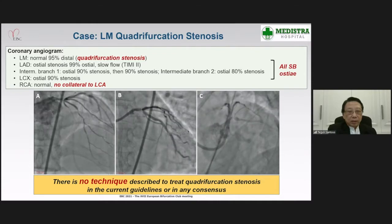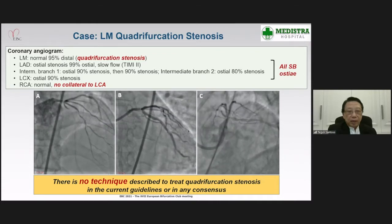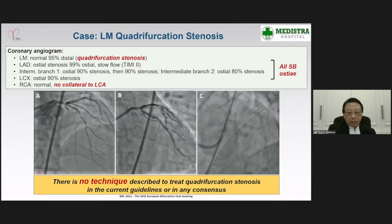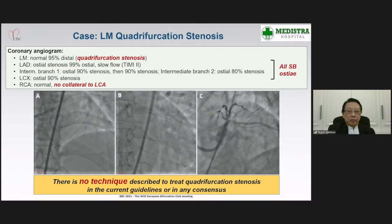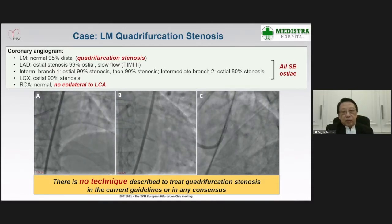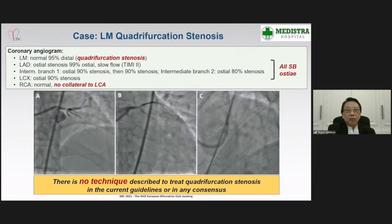There was also stenosis in the first intermediate branch ostium. Flow in the LAD was sluggish, and there was no collateral from the right coronary artery, which was normal.